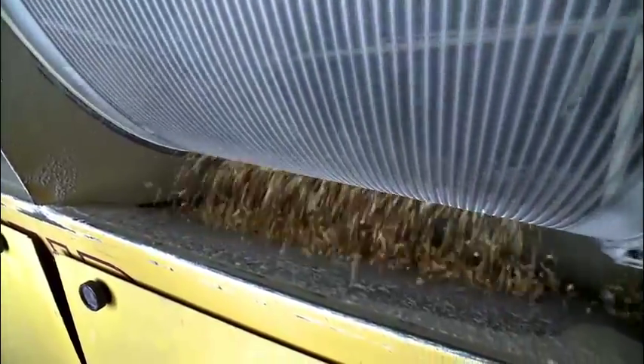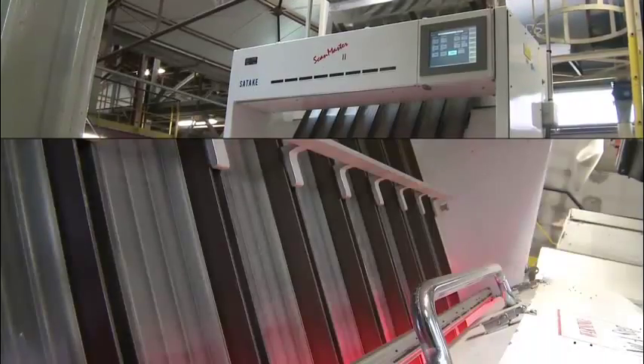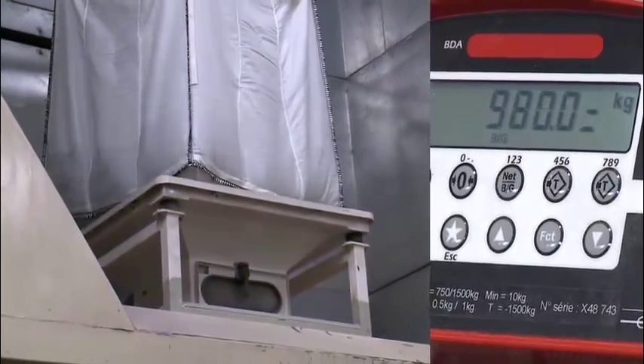Cleaners, separators, calibrators, fanning mills, and optical sorters — all of this equipment is used to turn raw products into seeds.